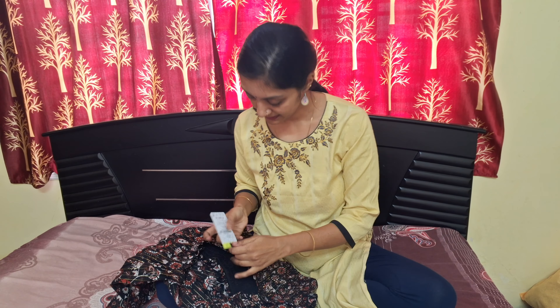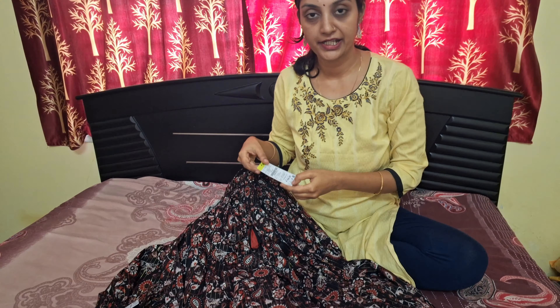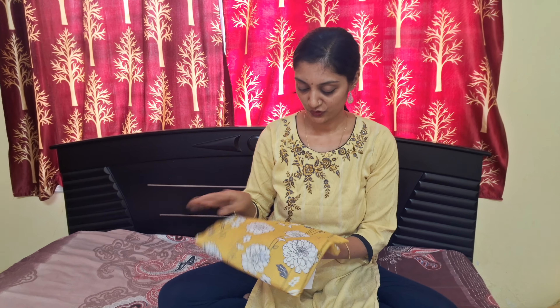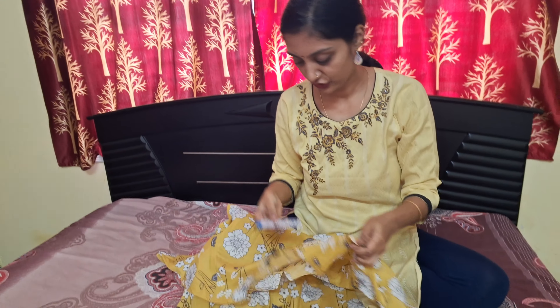This crop top is priced at 599 rupees. This skirt is a mini skirt — it is elastic and cut at the end, priced at 799 rupees. I will try it; it comes in a different color. This first skirt has yellow colors.